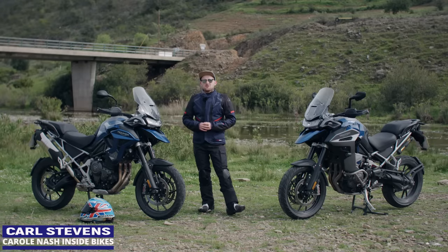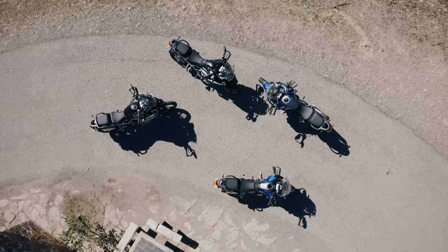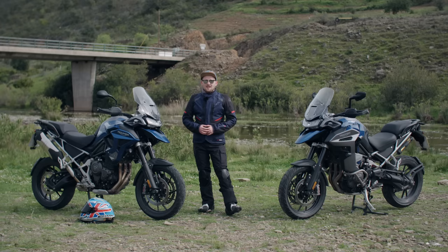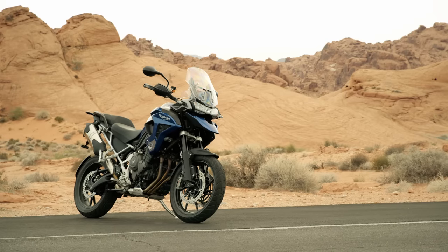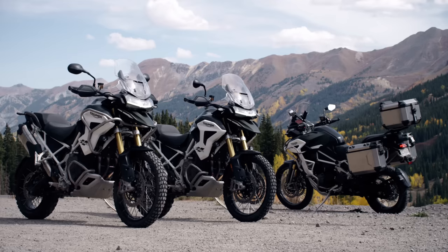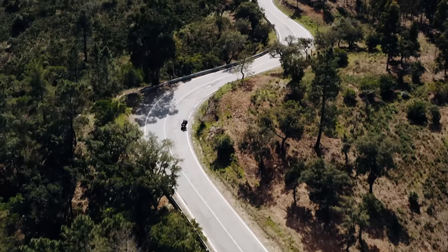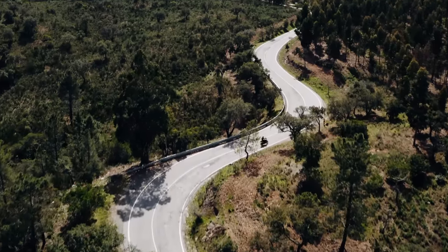Triumph claim that their new Tiger 1200 is the most agile, accessible and easy to ride bike in the big adventure sector. That is a bold claim when you've got bikes like the GS among all the other incredible models on sale today, but after what feels like a lifetime of hype and loads of teasing, we have finally swung a leg over the new Tiger 1200 and I've got to say it did not disappoint.